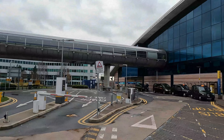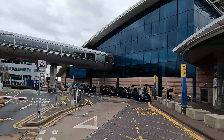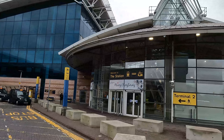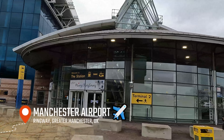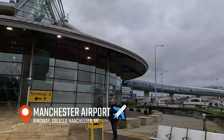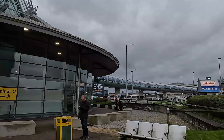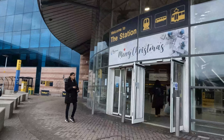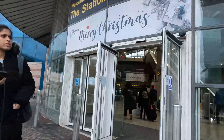We start today's journey at Manchester Airport, located in the Ringway area of Greater Manchester. The station opened in May 1993 to coincide with the opening of the airport's second terminal on the same day. Despite its recent opening, the station has been refurbished and upgraded multiple times, but more on that later. For now, let's enter the station and take a look around.